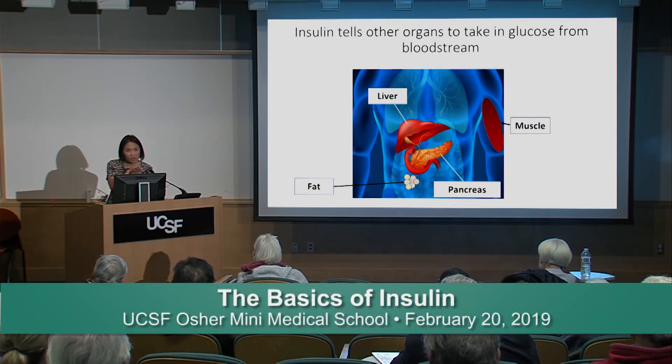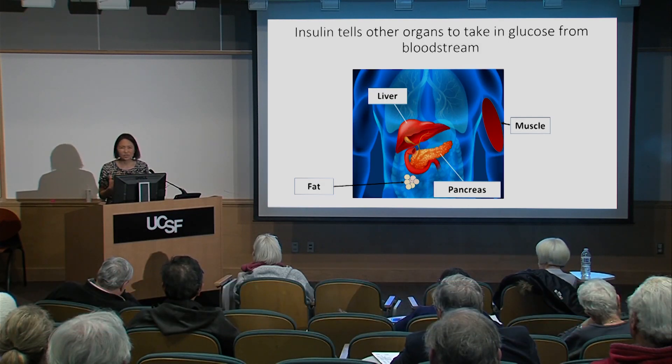When you don't have insulin, the organs cannot take up the glucose. Instead of glucose going inside the muscle and liver, it stays in the bloodstream. That's why when you test your blood sugars with diabetes, they're high — there's a lot of sugar in the bloodstream, not inside the organs where it's meant to be used. Because the body doesn't like having a lot of glucose in the bloodstream, it tries to get rid of it by urinating it out. That's why one of the symptoms of high blood sugar is a lot of urination, dehydration, and thirst.